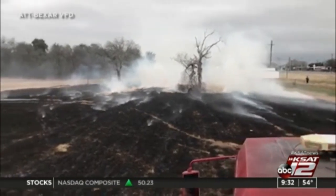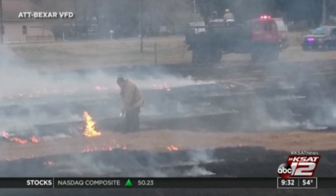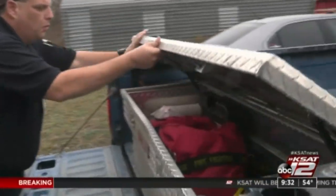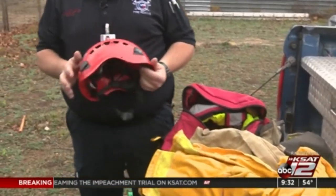When Bill isn't battling flames, trying to save lives, he's a building inspector and an animal control officer to pay the bills, but he always stays ready for the call. He keeps what they call technical rescue equipment with him due to the fact that if he's on a fire scene, he's usually doing medical rehab.